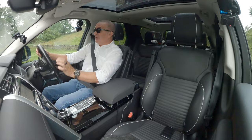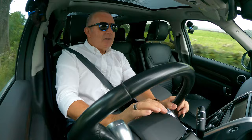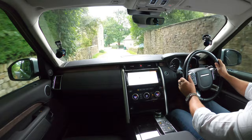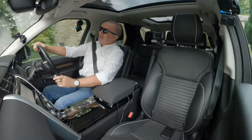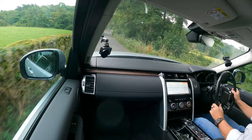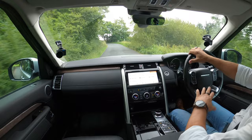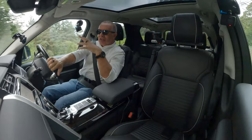I'm going to put my sunglasses on — it's not sunny but it's really bad hay fever weather. There you go — it's a great commanding view of the road, you can see over the hedges. The suspension is brilliant.